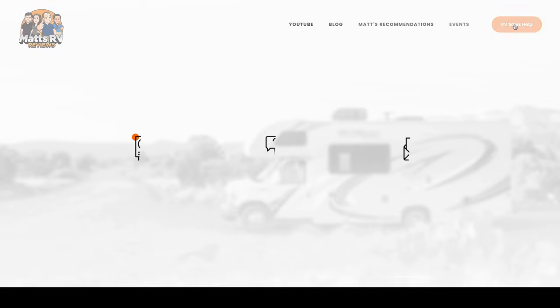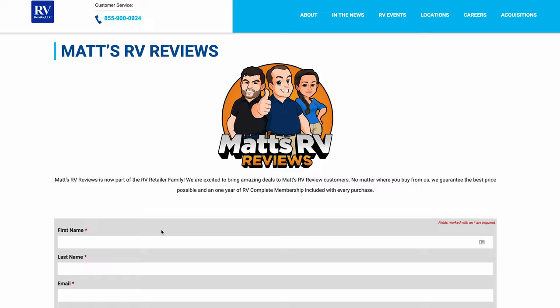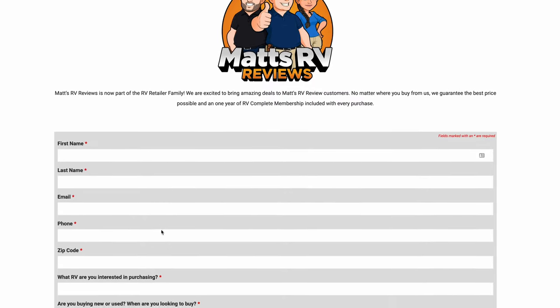The MSRP on this motorhome is $291,323. We don't know the exact sale price currently, but we can always get you a phenomenal sale price on this Omni or Magnitude. If you're ready to buy, go to mattsrvreviews.com, fill out the contact tab, and we'll make sure you get a great price, great service, and the best RV buying experience in the industry.